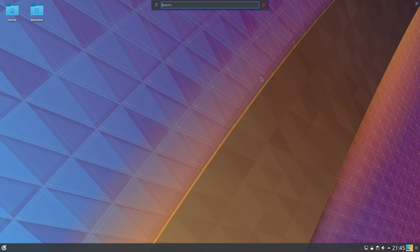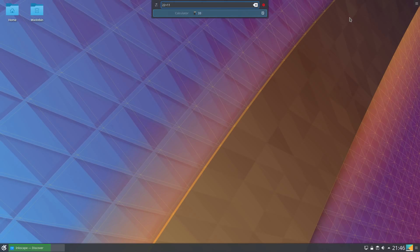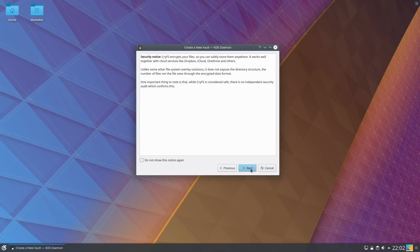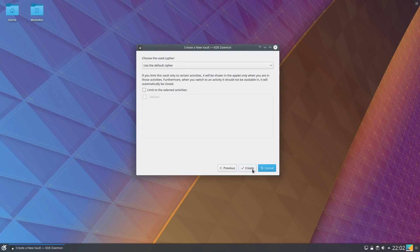The Alt+F2 KRunner feature does allow you to install applications directly from here — if I type something like 'ink' for Inkscape, it takes me directly across to Discover Software Center and allows me to go straight to the install. There are numerous other features, like a built-in calculator. Plasma Vaults are now preinstalled; this creates an encrypted folder under your home folder which only allows the content to become visible once you have unlocked the vault — quite a nice feature to have on a multi-user system.